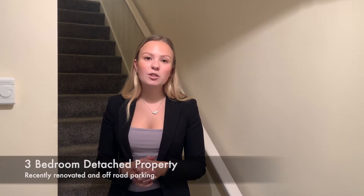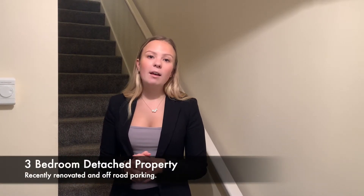Hi everyone, it's Imogen here at Home Truths. I'm here at this lovely refurbished detached three-bedroom property on Spenmore Lane, and it has been done really, really nicely. It's available with no upward chain and there is also some parking to the rear.